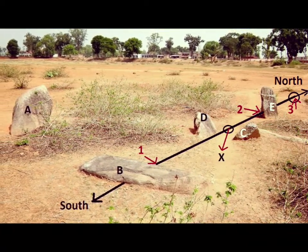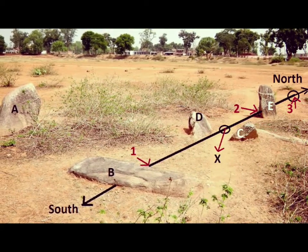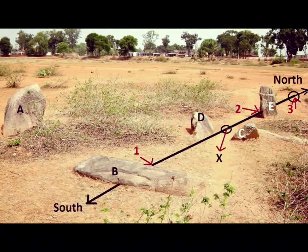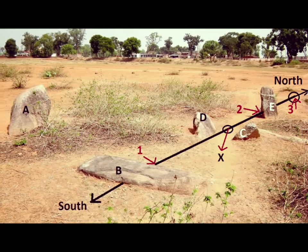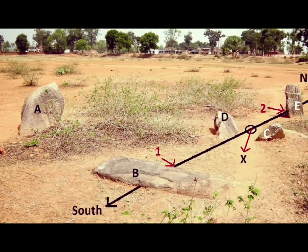Stone A is inclined at 50 degrees with a pointed top. Similar megaliths with pointed tops are found to be erected even today by the Mundas.